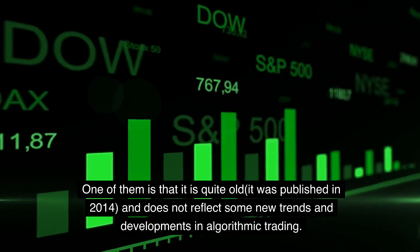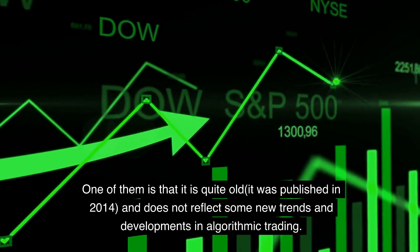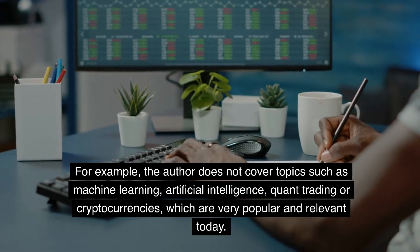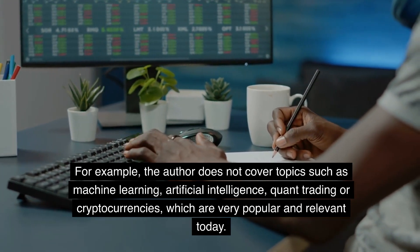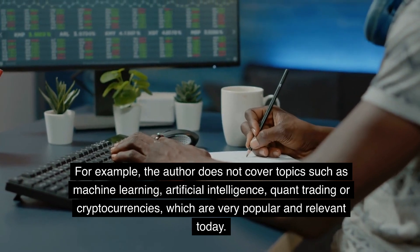One of them is that it is quite old — it was published in 2014 — and does not reflect some new trends and developments in algorithmic trading. For example, the author does not cover topics such as machine learning, artificial intelligence, quant trading, or cryptocurrencies, which are very popular and relevant today.